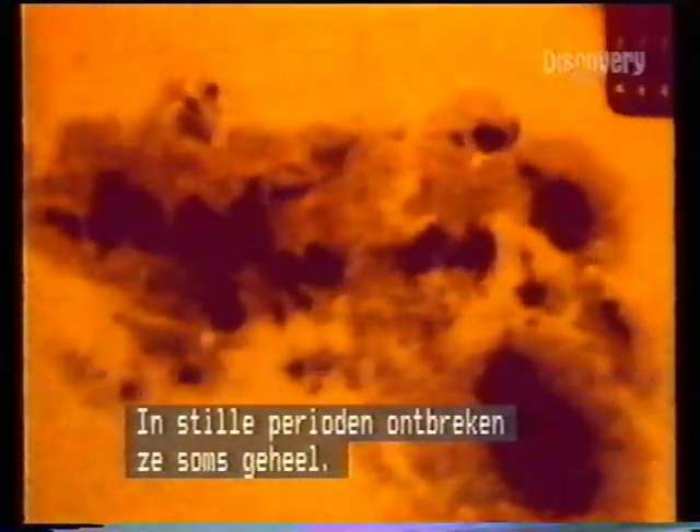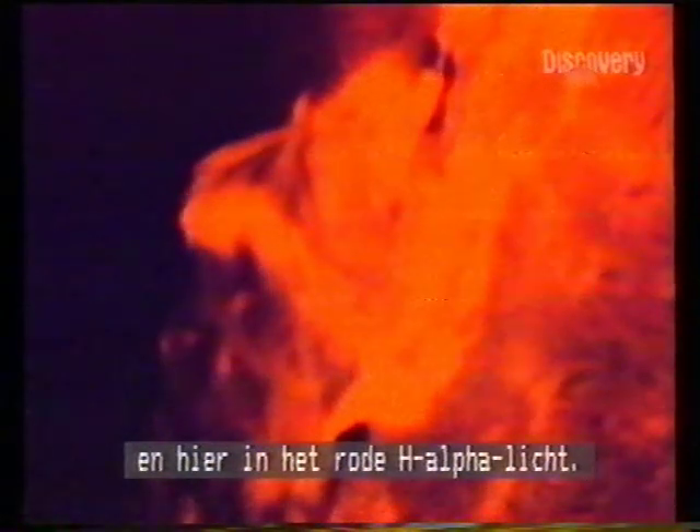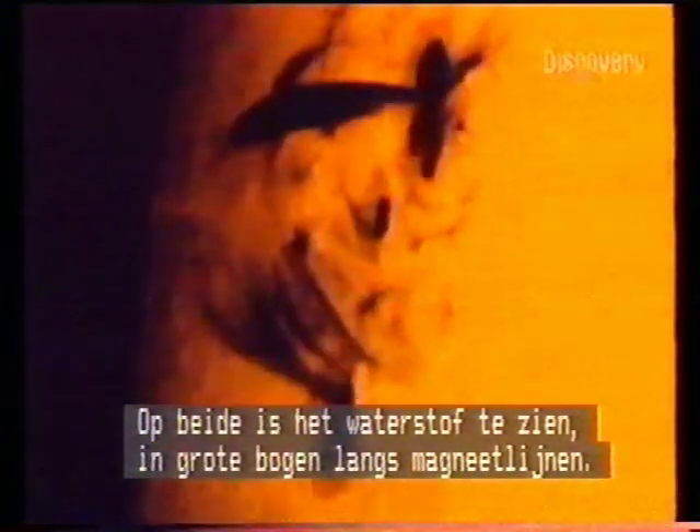A group of sunspots — they take up to ten days to form and two weeks to fade. In quiet periods, there may be no spots at all. These sunspots were filmed in two different wavelengths: here in visible light, now in the red light of hydrogen alpha. Both show huge arcs bent around magnetic force lines.